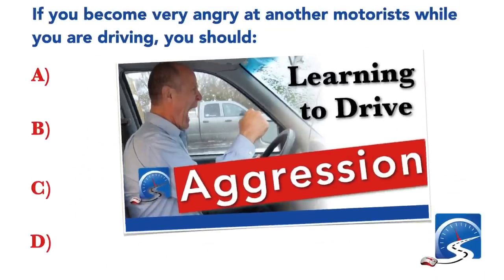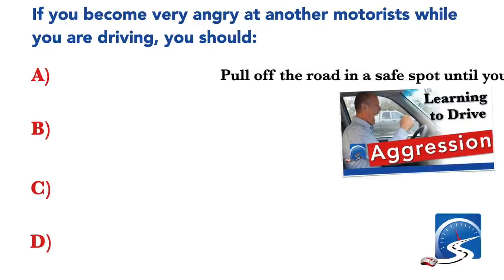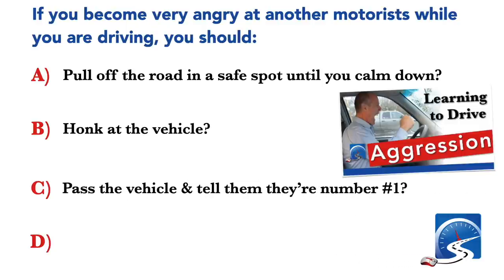If you become very angry at another motorist while you are driving, you should: pull off the road in a safe spot until you calm down; honk at the vehicle; pass the vehicle and tell them they're number one; or none of the above. Correct answer A: pull off the road in a safe spot until you calm down.